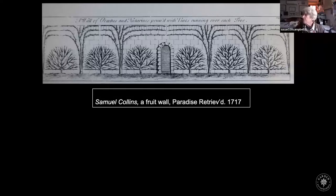Gilbert White, who lived in Selbourne, describes his own garden as having a wall planted with trees in this fashion.